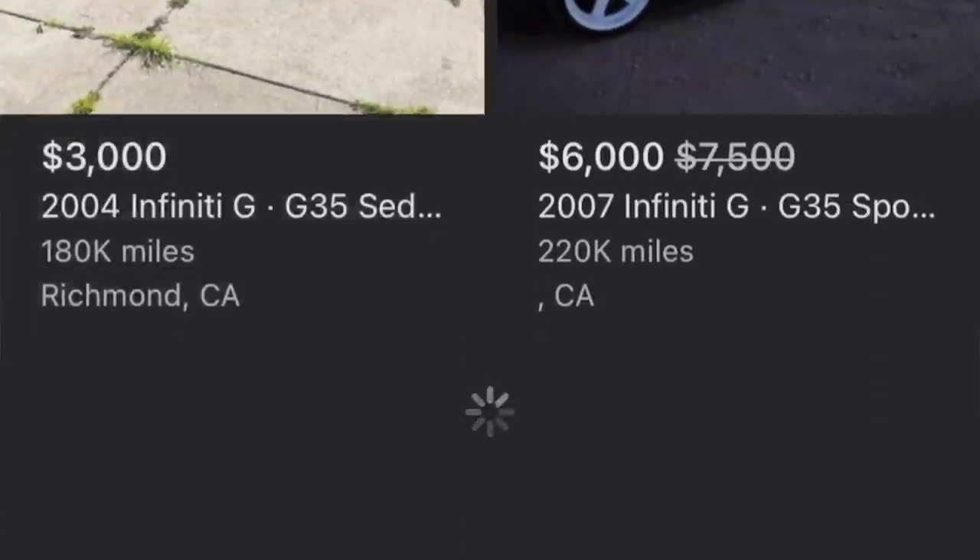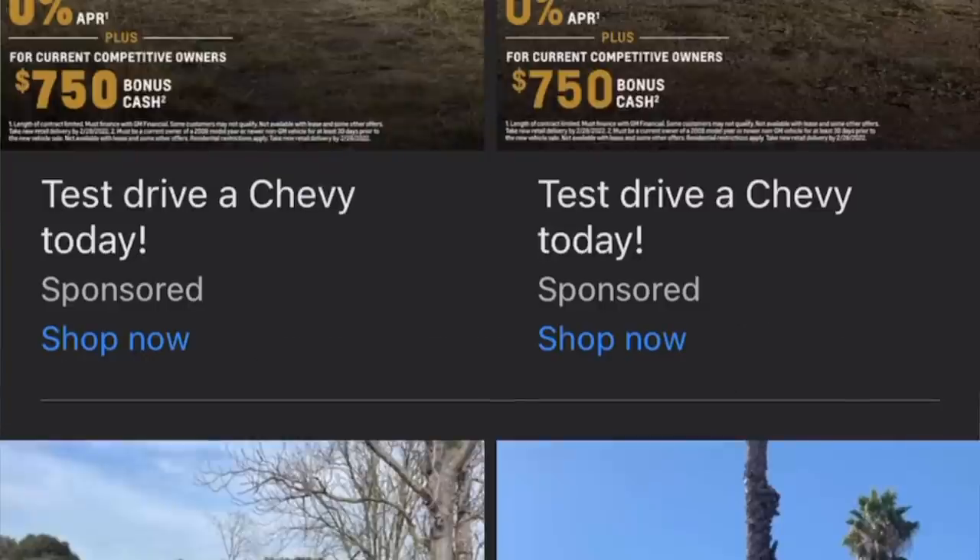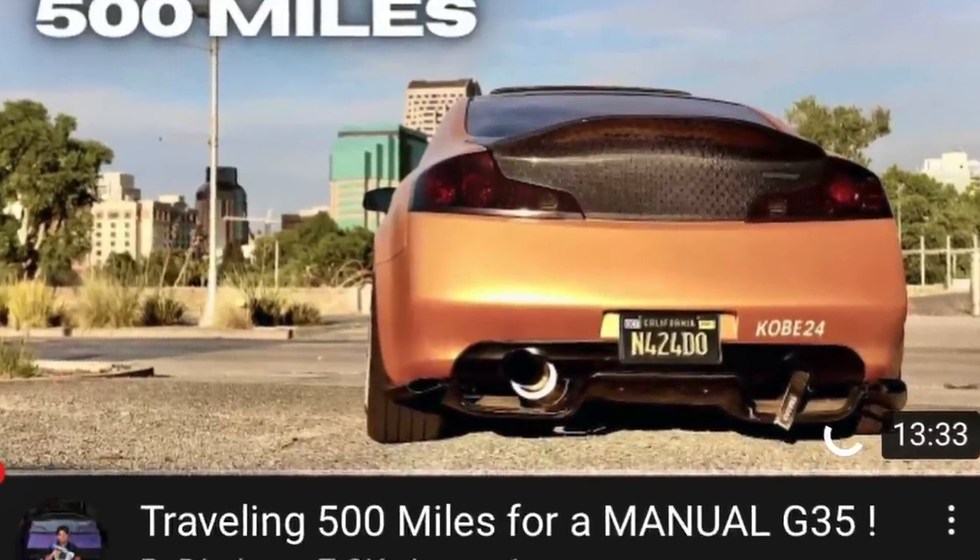My search for a manual G35 began. I went on Facebook, Craigslist, eBay — everywhere. Manual G35s are kind of overpriced compared to automatics, which I didn't even know. But I finally found what looked like a clean G35 manual with 101,000 miles — lower than my automatic — all the way in Temecula, near Los Angeles. It was a 2005 and the cleanest stock manual G35 I had ever seen.